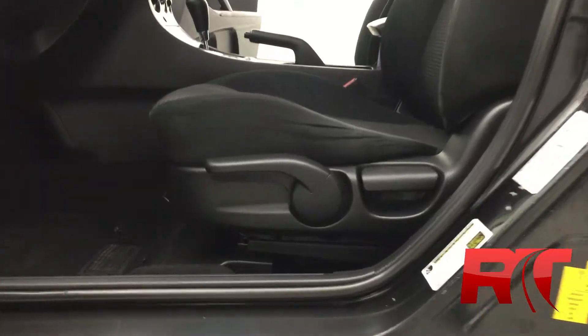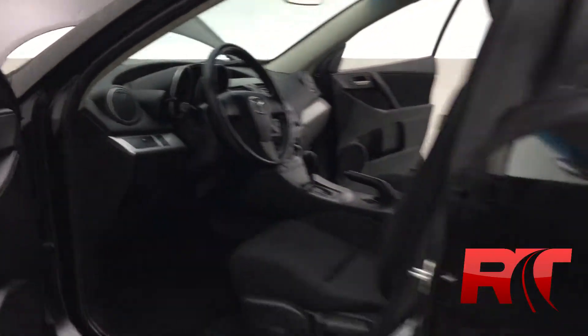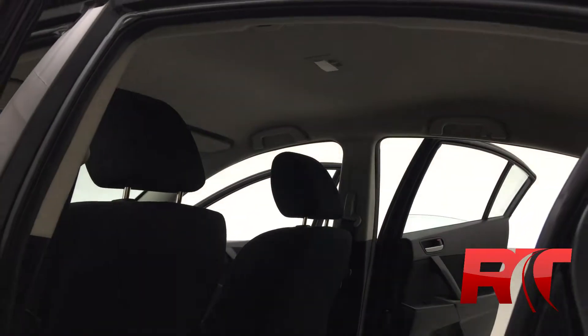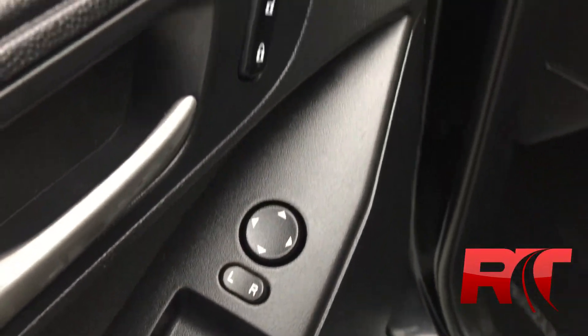As we jump inside the vehicle, you'll find that it's been meticulously detailed by us at our new state-of-the-art facility here at 87 Oak Point Highway. The back seat looks great as well. The headliner looks awesome. This Mazda 3 is equipped with power windows and locks, driver and passenger power mirrors.